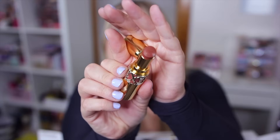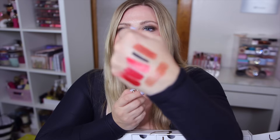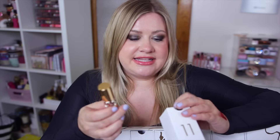Number eleven is another full-size lip product - are the full sizes only lip products? This is the Rouge Volupté Shine Oil in Stick. Shade 121 - I feel like this is similar to the gloss sticks, one of my favorite formulas. Thankfully it's a different color - it's a nude this time! These are really hydrating and creamy, on the sheer side, giving that shiny lip oil feel. This is actually maybe my favorite thing so far.